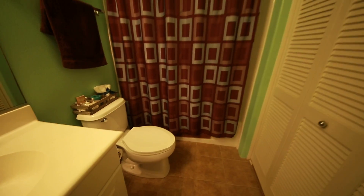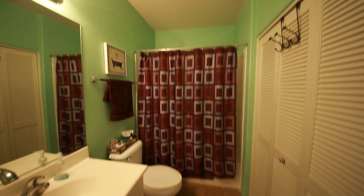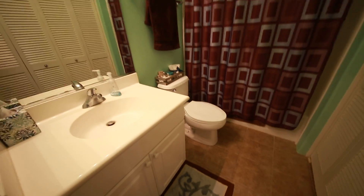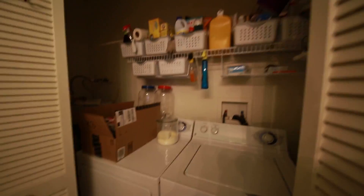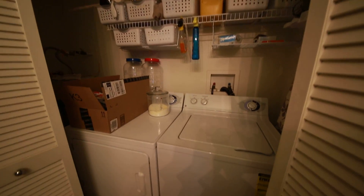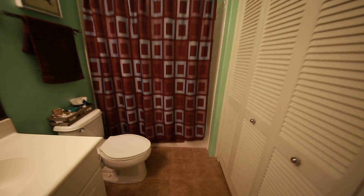High ceilings here too, so not a tight space — it's very comfortable. This bathroom has laminate flooring. Inside here is where you have your washer and dryer and your hookups back there. It's an awesome, convenient way to have your laundry without it taking up separate space.